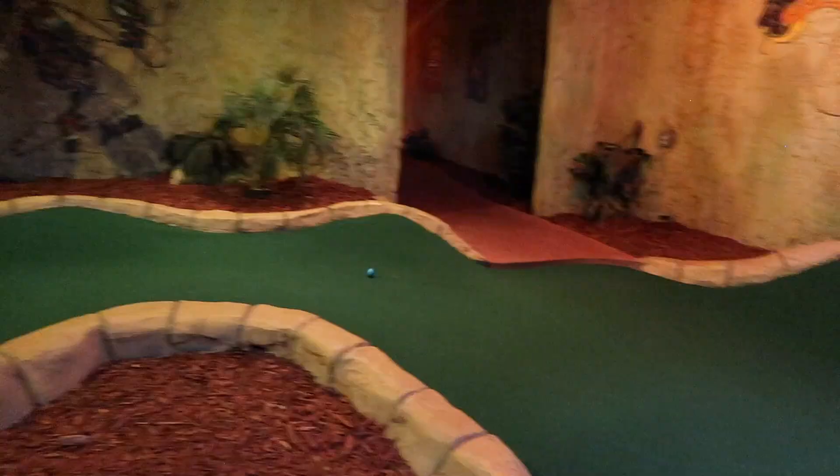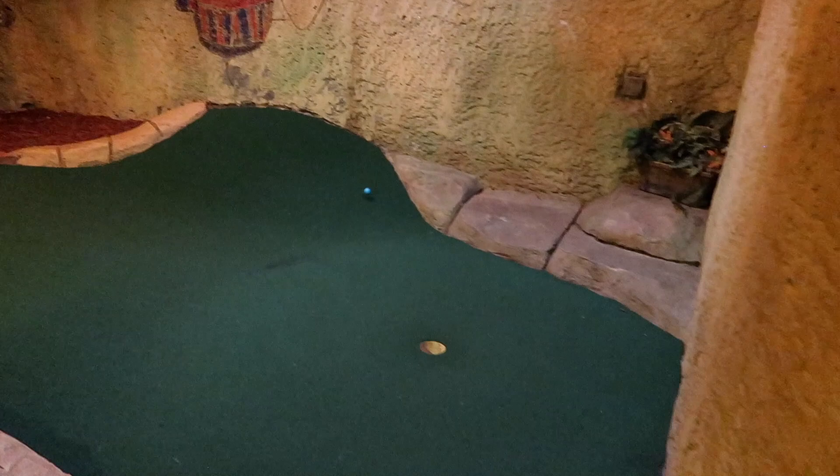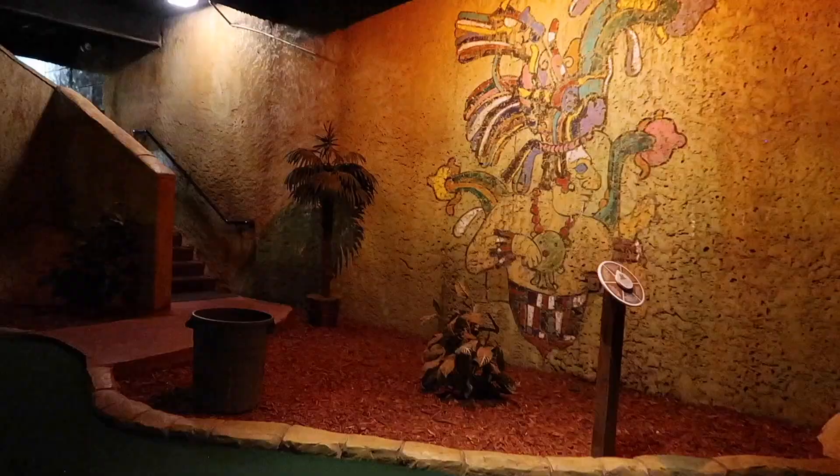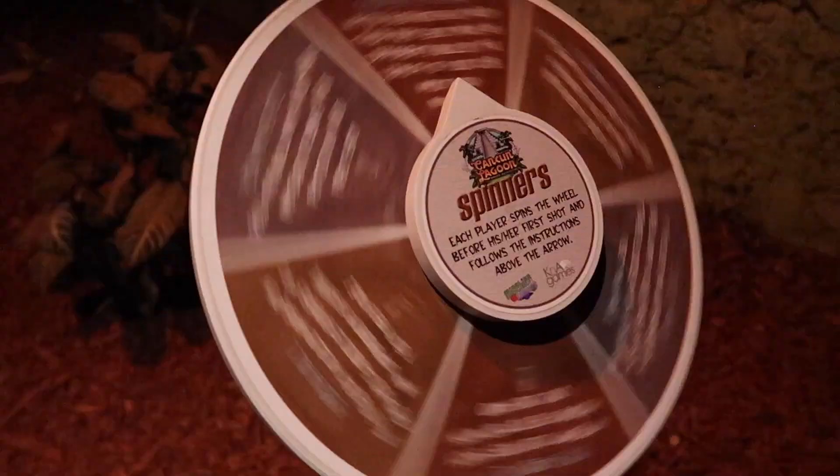So far in the video you saw the first indoor course. Now we're moving on to the second indoor course, and as I mentioned earlier, the third course is strictly outside and it is accessible if you have mobility issues.